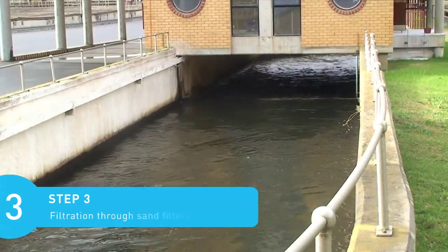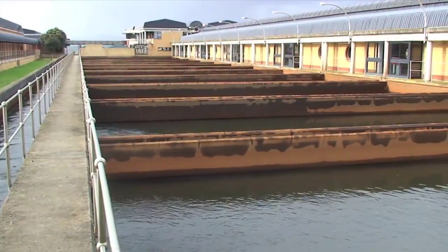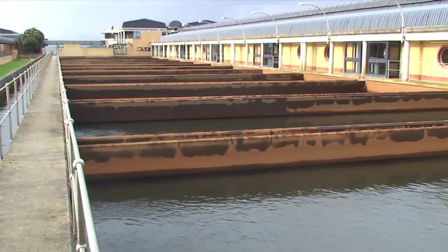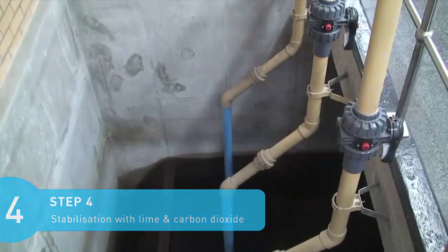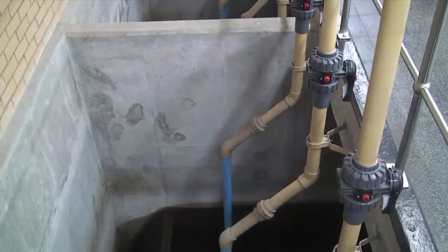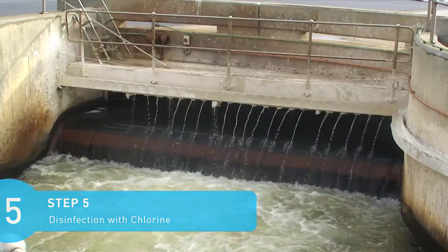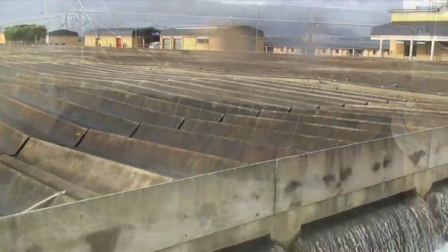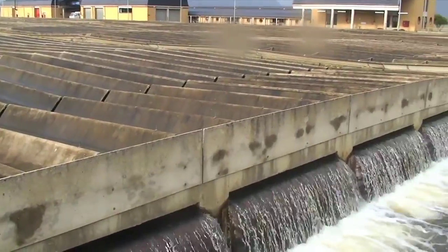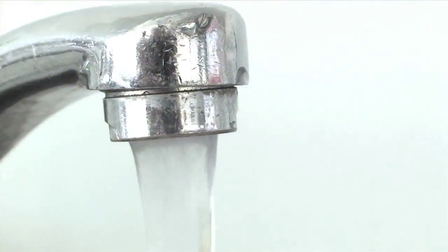The water then goes through a filtration system, where any remaining particles are removed through rapid gravity sand filters. The next step is the stabilization process, where additional lime and carbon dioxide is added to stabilize the water. Finally, at the end of the procedure, chlorine is used to remove any remaining bacteria, making sure it's fit for consumption. This water is then transported into the bulk water distribution system and into the city's reticulation systems, where it arrives safely at your nearest tap.